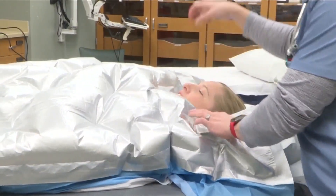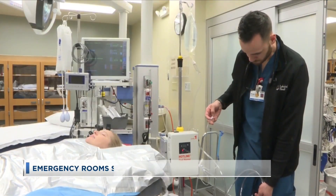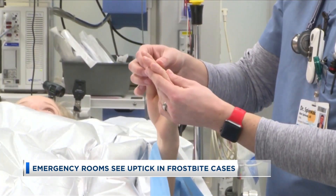Another common risk this time of year is frostbite, especially when temps get as low as what we've seen recently. Emergency rooms in the Siouxland area have seen an uptick in frostbite cases in the past week.